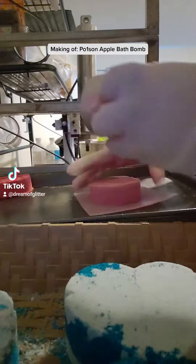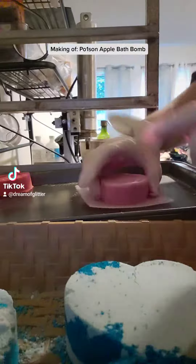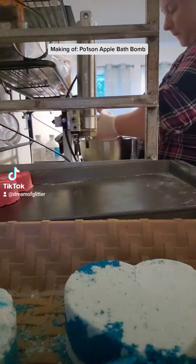This bath bomb is nice and red and it comes with a purple, close to black, drawing on top so that way it looks like ooze and it's drooling and stuff. It is a really cool thing.